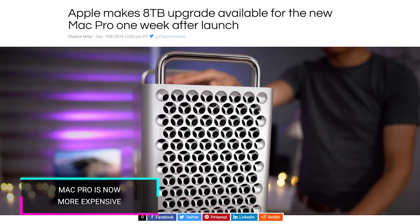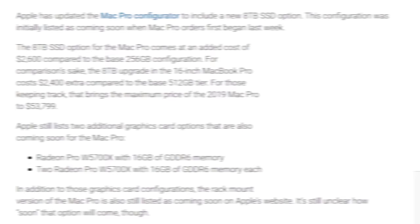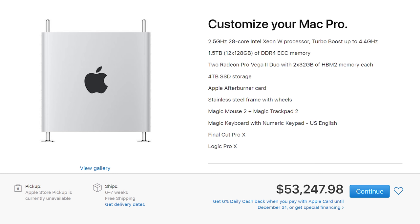And if you have any money left over, we're going to talk about today's first article: the Mac Pro gets more expensive. Apple has now made it available to get eight terabytes of storage on the Mac Pro for an additional $1,200 over what was originally the highest-spec Mac Pro. That means it is $2,600 over the base 256 gig SSD, which is frankly insane — bringing the fully specced version to $54,447.